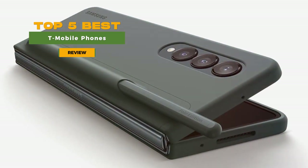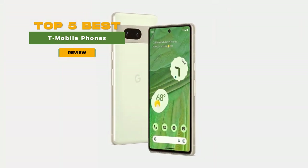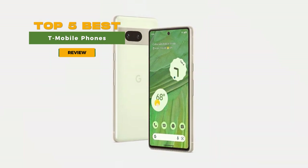Don't compromise on your mobile experience. Choose excellence with one of these exceptional T-Mobile phones and enjoy the wireless freedom you deserve.